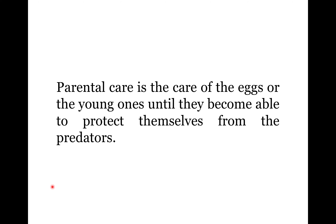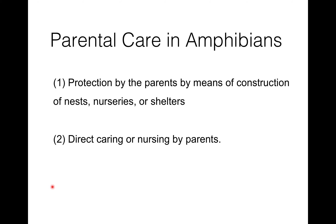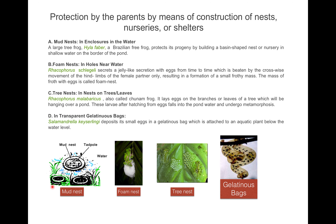What is parental care? Parental care is the care of the eggs or the young ones until they become able to protect themselves from the predators. It is a very important phenomenon in amphibians, and the methods of caring generally fall into two broad categories: protection by the parents by means of construction of nests, nurseries, or shelters; or direct caring or nursing by parents.